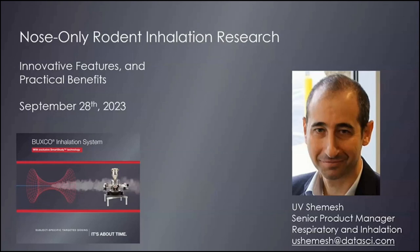Today he'll be presenting Buxco's Nose-Only Rodent Inhalation System and highlight how it can improve research efficiency and other valuable insights for inhalation respiratory studies. And with that, I'm very pleased to welcome Yuvi Shemesh. Thanks so much for joining us today, and the floor is yours whenever you're ready. Thank you, Liam, for the introduction, and thanks everyone for joining either live or on-demand.